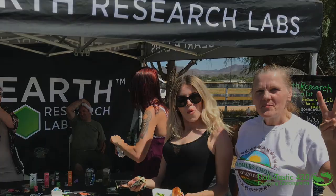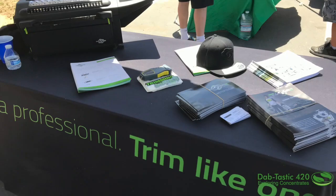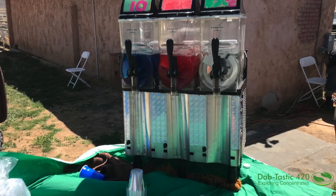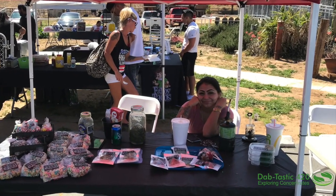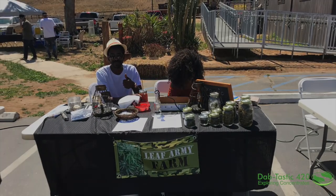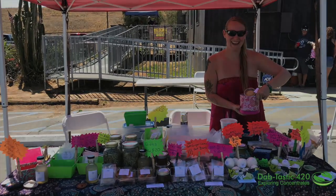This Kerrington guy just blew me away — that automatic tremor device, I can't even believe the stuff they're coming up with. This guy was out there with a medicated drink that was so great. They had all the foods, the little edibles. Lee Farmy was there — these guys are troopers, they really are.